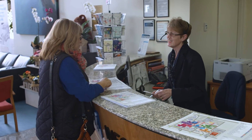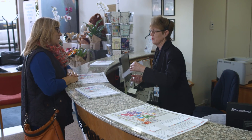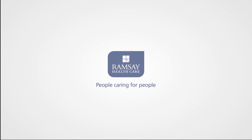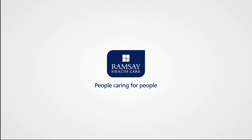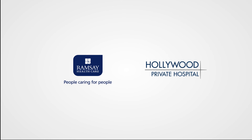Our friendly reception staff can assist you when you arrive at the hospital for admission. We look forward to caring for you at Hollywood Private Hospital. If you are being admitted for a procedure, you may wish to view our day of surgery video.